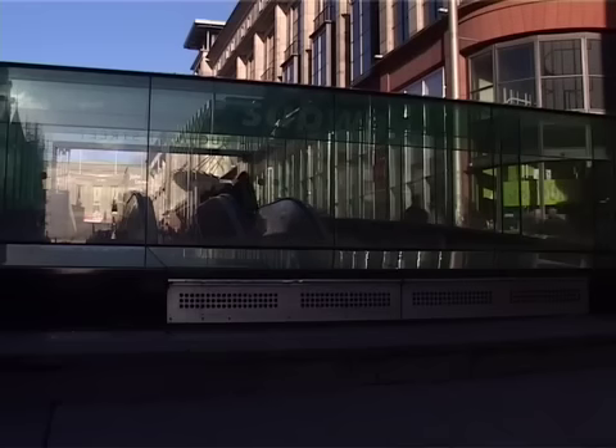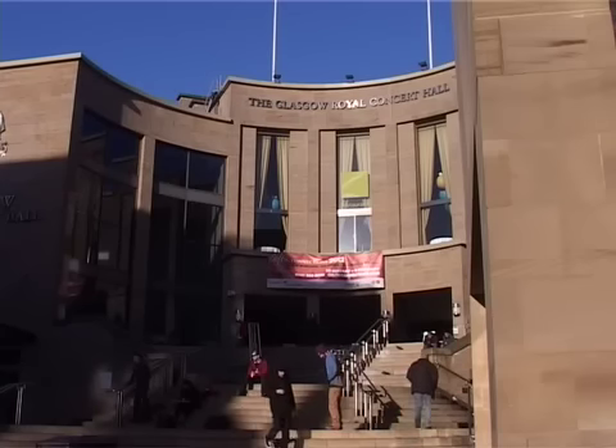The Glasgow Subway is actually a ring rail rather than a large network, but it's one of the oldest subways in the world, dating from 1896, predated only by the London Underground and the Budapest Metro.